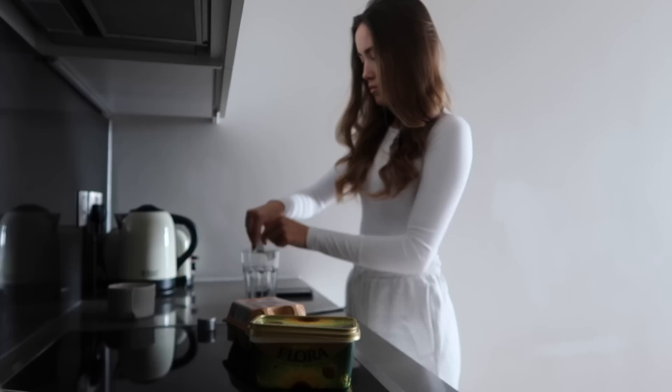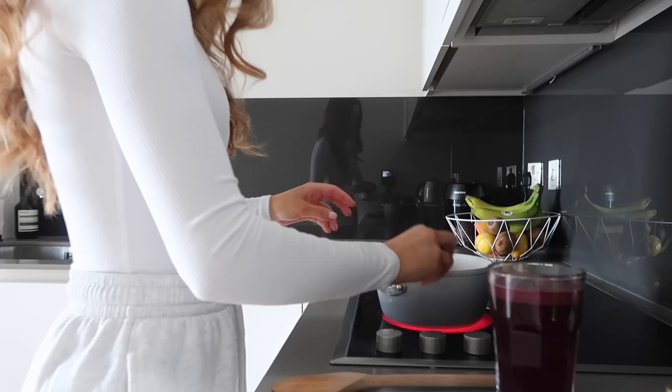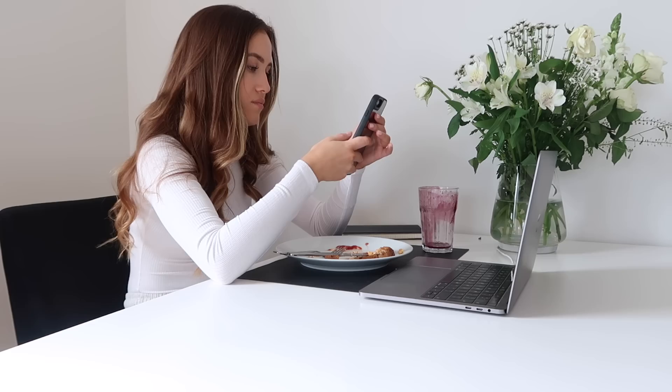For breakfast I've recently been loving the Perricone MD supplement powder — they're a skincare brand so it's supposed to be really good for your skin. I normally have avo and eggs on toast or just eggs on toast; today I'm having scrambled. Eggs are so good for you — full of vitamins and protein, great for your hair, nails, and muscle recovery. I bring this over to my desk and eat while watching YouTube or listening to a podcast or audiobook.